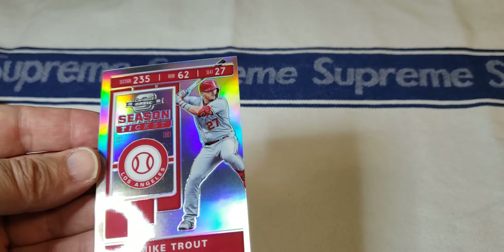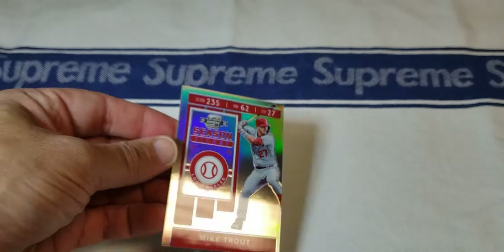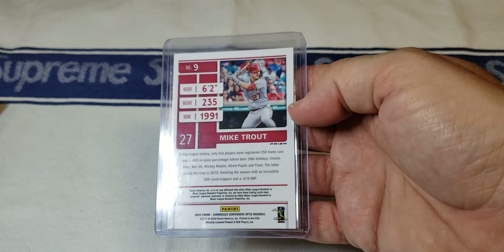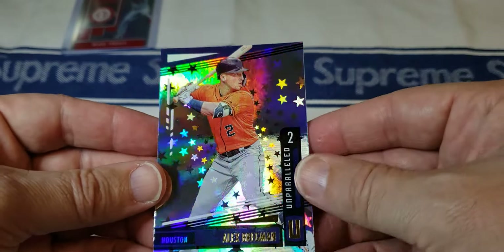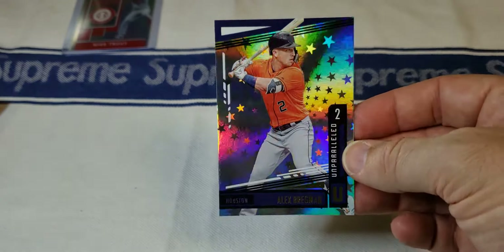The Mike Trout looks off-centered to me — don't know if it's supposed to look like that, but it looks like a bad miscut. I'm assuming it's a pretty good card, just not sure about the centering. The back doesn't look too bad so maybe that's just what they look like — let me know in the comments. Then we've got Nick Solak, Mosaic — love the Mosaic brand, nice little card. And Alex Bregman, Unparalleled — I love all the shiny cards, I'm like a little kid with the shiny stuff.